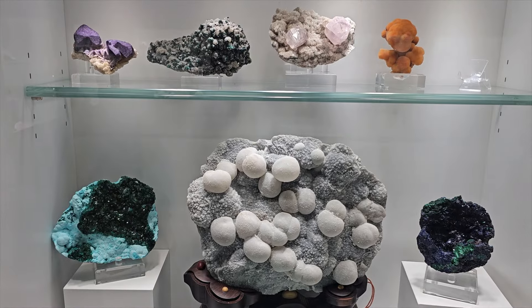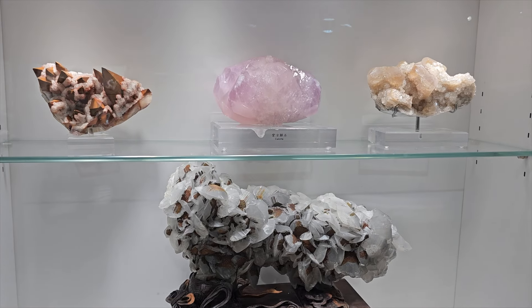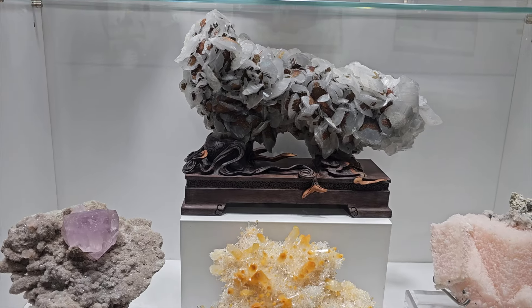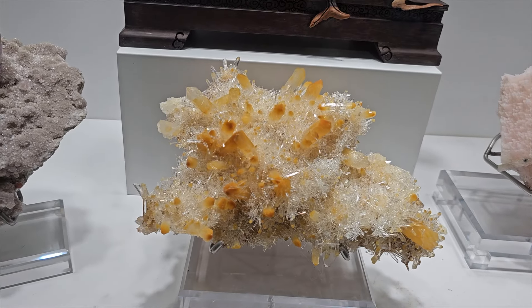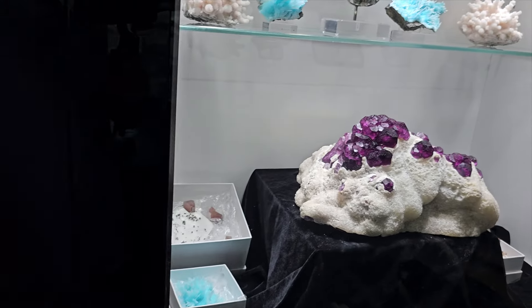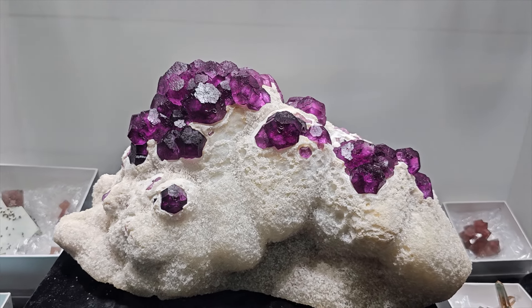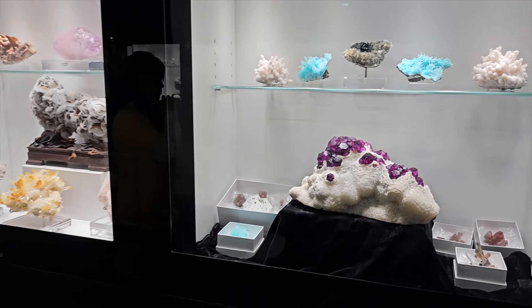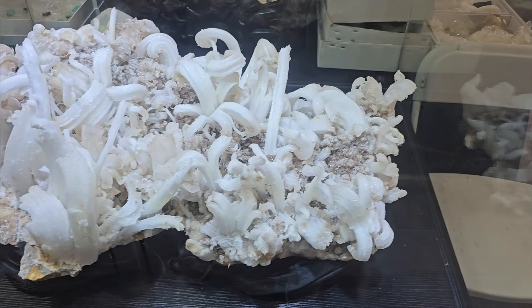It would be very interesting to see if we took this company with their cases as-is and popped them into Tucson — like at the main show or at something like Mineral City — how they would do. I think they'd do pretty well. We've got Colombian manganoports right there and that's a pretty nice piece. And look at the floor right here — look at the glow of that. Come on, this is some pretty nice stuff.